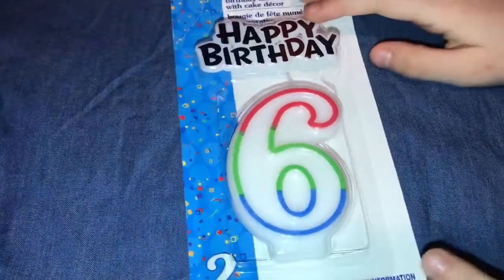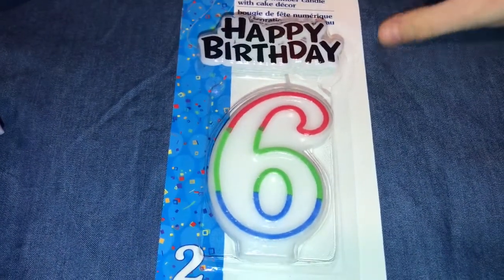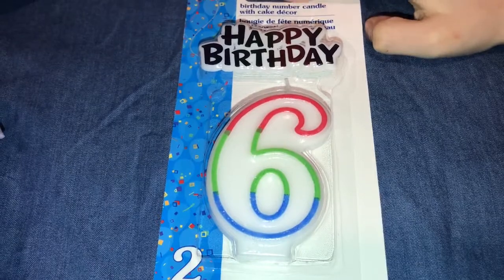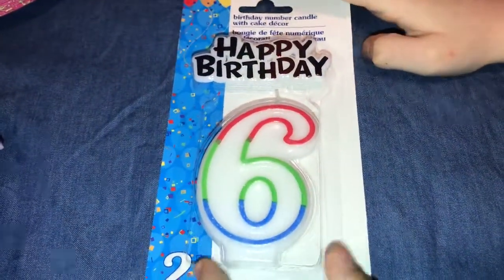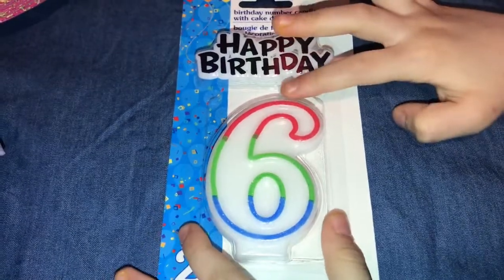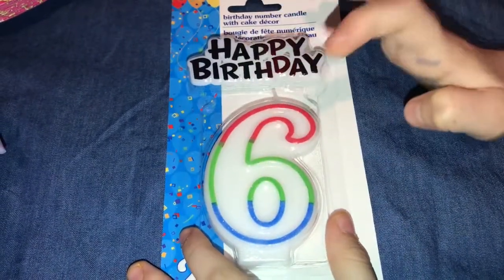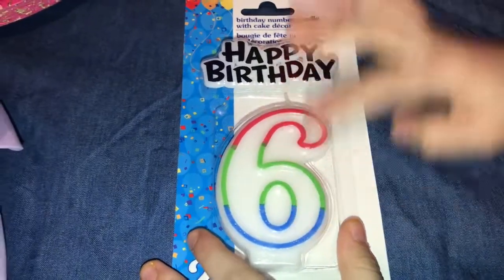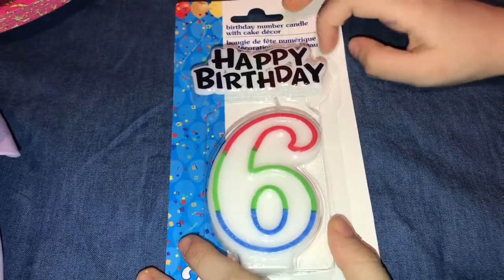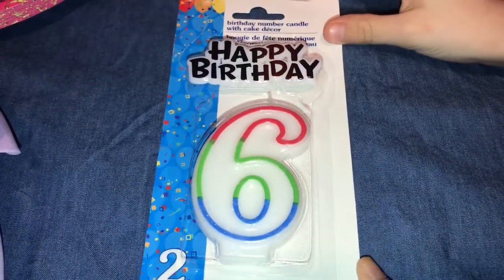These are little birthday things for my birthday, because it's going to be coming up soon in August — the month of August. And it's going to be really good to have all these little tithers on it. It has red, green, and blue. And this one is just a little thing that sticks into your cake. It's very, very pretty.